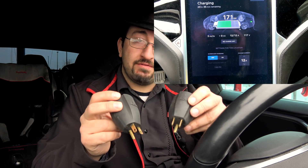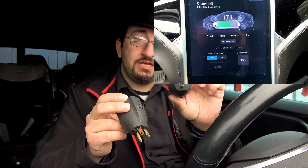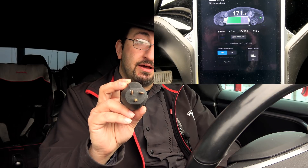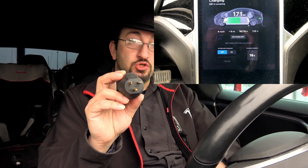In North America, there are generally two common styles of 120-volt outlets. We have the NEMA 5-15, which is a 15-amp outlet and provides 12 amps per hour charge rate, and the NEMA 5-20, which is a 20-amp outlet and provides up to 16 amps continuous charge rate. The difference is about 30% to 33% faster charge rate with the 20-amp if it's available.